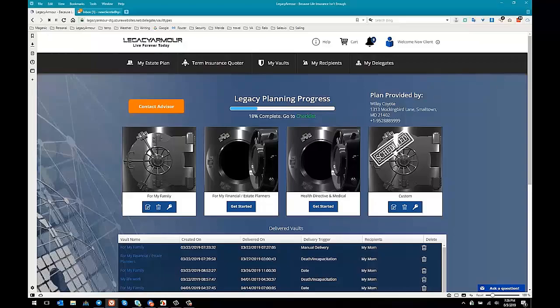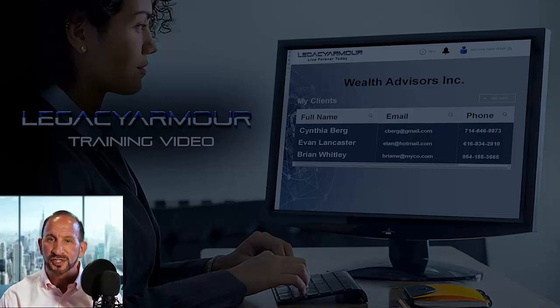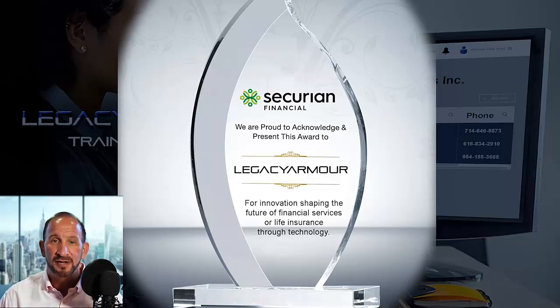And now we'll get back to the training video. The big question on your mind right now is — does this really work? Of course it does. The more you use the system, the more results you'll see. Look at what kind of results one of our top insurance advisors got after using our system for one year — in mathematical terms, this is called exponential growth. The more clients you have, the faster you grow. In a nationwide competition, Security Financial — a company with over 19 million clients and over 1.2 trillion dollars in insurance policies — chose Legacy Armor as the company with the most compelling innovation shaping the future of financial services through technology. They've written 1.2 trillion dollars worth and they've endorsed Legacy Armor as the future.